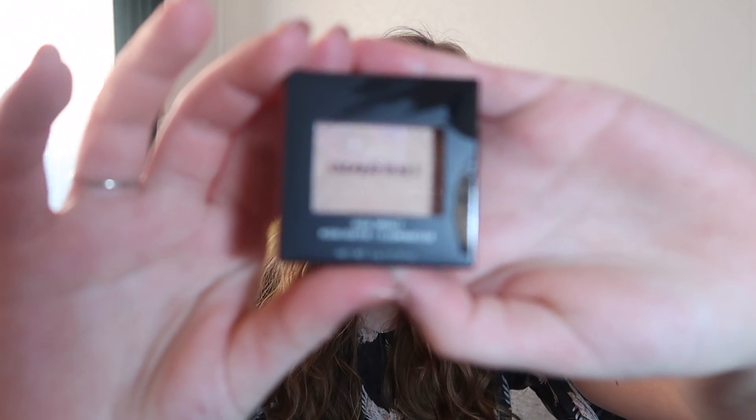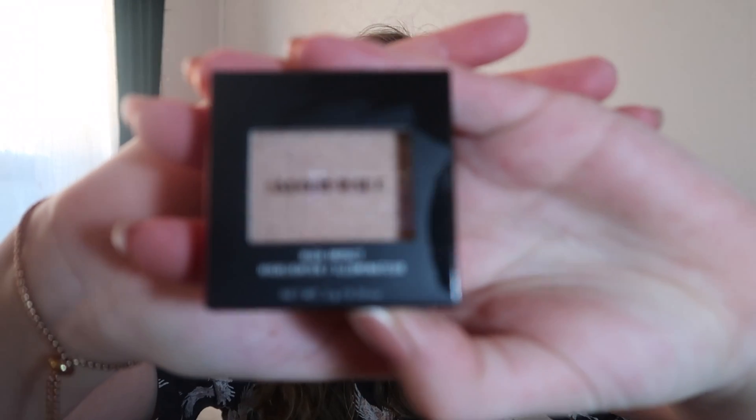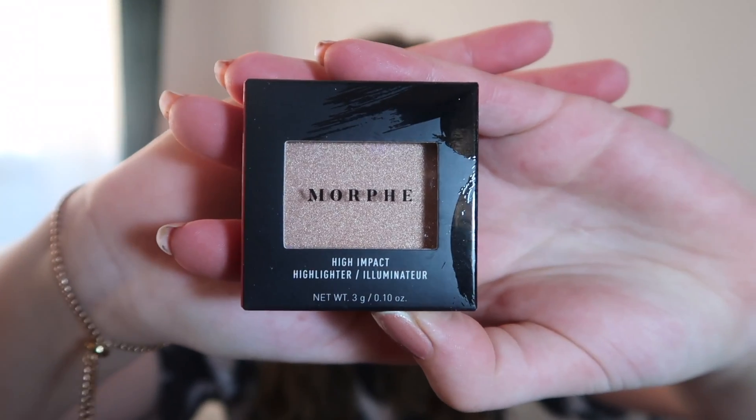We can start with this — here is a highlighter and it's from Morphe. I like the color, it's a goldish color. It's in the shade 'Spark.'